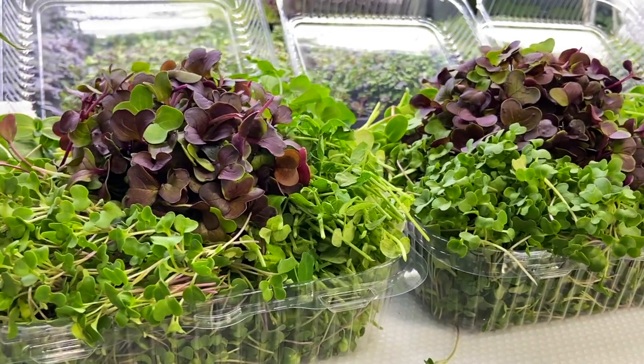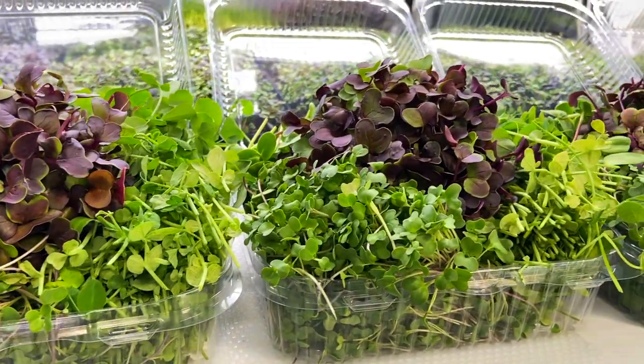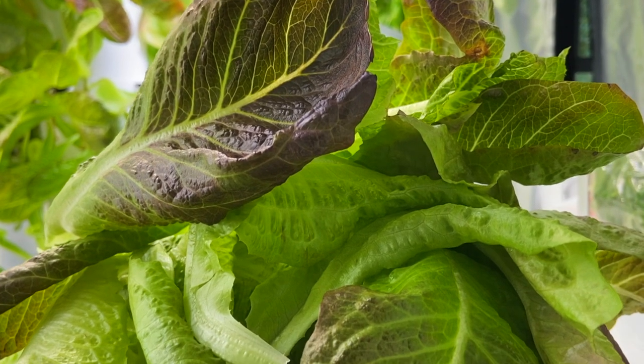Did you know that most produce travels on average 1,500 miles before getting to a grocery store? Indoor farms like this offer an unprecedented way to get fresh greens year-round, grown in the same city as the people eating it.